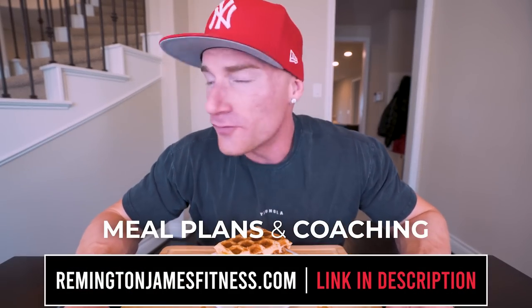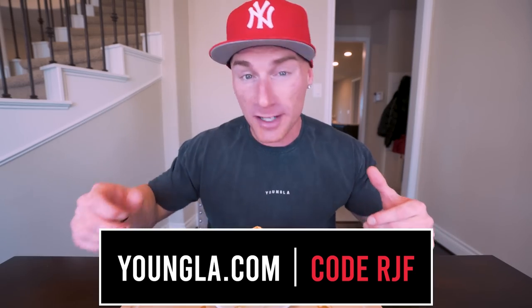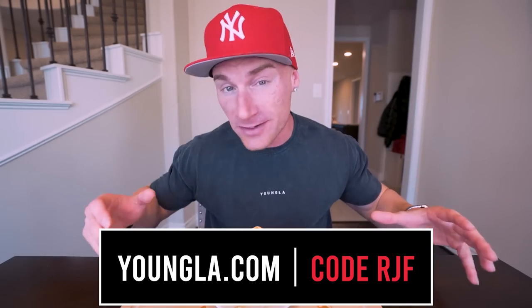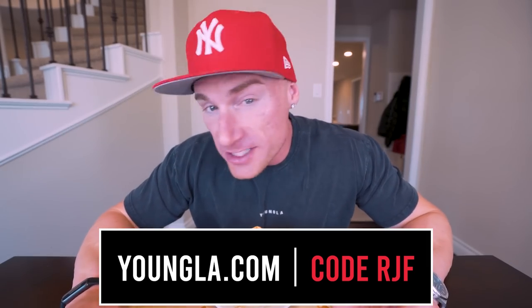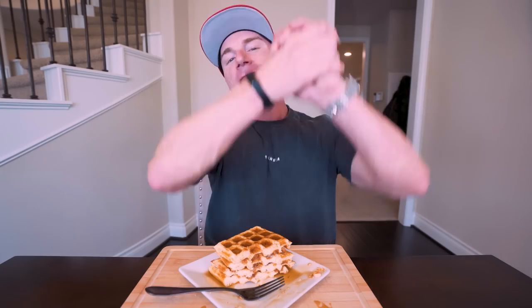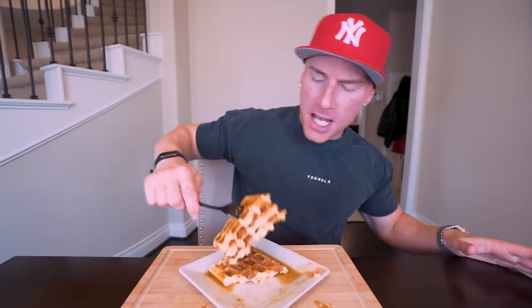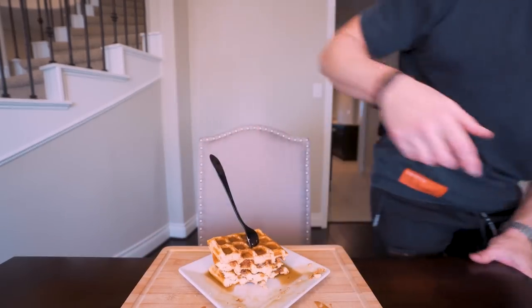That's going to wrap up another video. Hopefully you guys enjoyed this one and had a good holiday. I'm leaving to travel and see my family tomorrow. Meal plans and online coaching are at JainesFitness.com. Also, the Young LA Black Friday sale is going on right now — 30 to 40% off on shirts, shorts, joggers, winter jackets, hoodies, and more. Go to youngla.com and use my code RJF for the full discount. Appreciate you guys as always and I'll see each and every one of you at the next video!